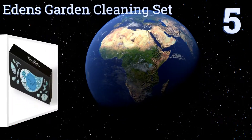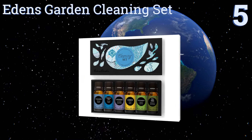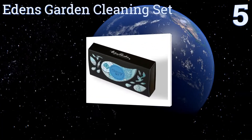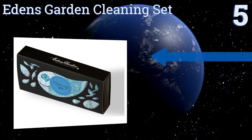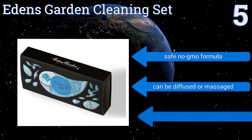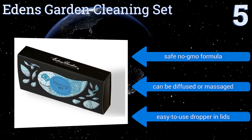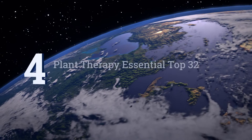Halfway up our list at number 5, the Eden's Garden Cleaning Set is a good starter-grade kit that comes in at a reasonable price and includes a variety of aromas. It even provides you with empty bottles if you fancy trying to make some of your own therapeutic blends. It's a safe non-GMO formula that can be diffused or massaged, and you get an easy-to-use dropper in each lid.